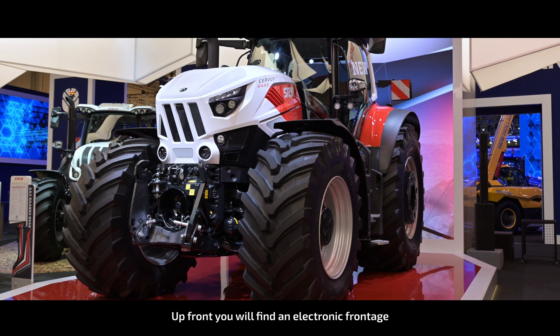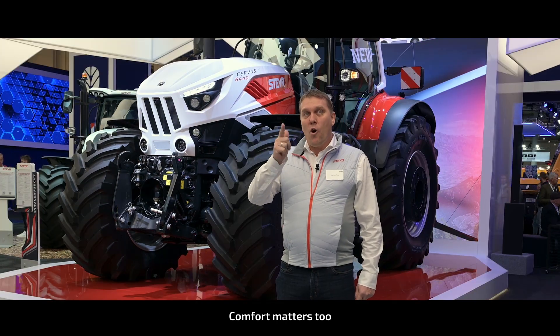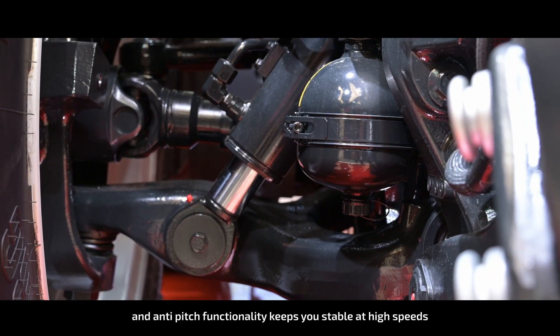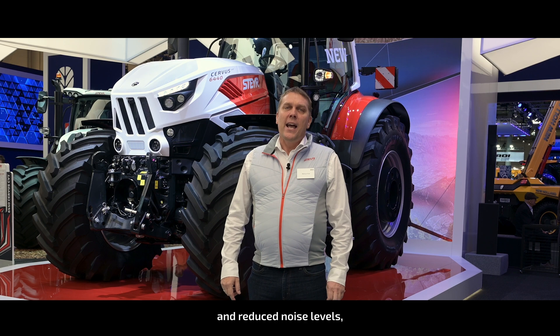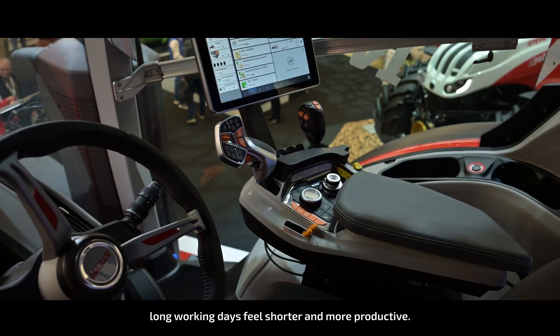Up front you will find an electronic front hitch with pressure control and a 2-speed front PTO. Comfort matters too — the independent front axle suspension with roll control and anti-pitch functionality keeps you stable at high speeds. And with the semi-active cab suspension and reduced noise levels, long working days feel shorter and more productive.